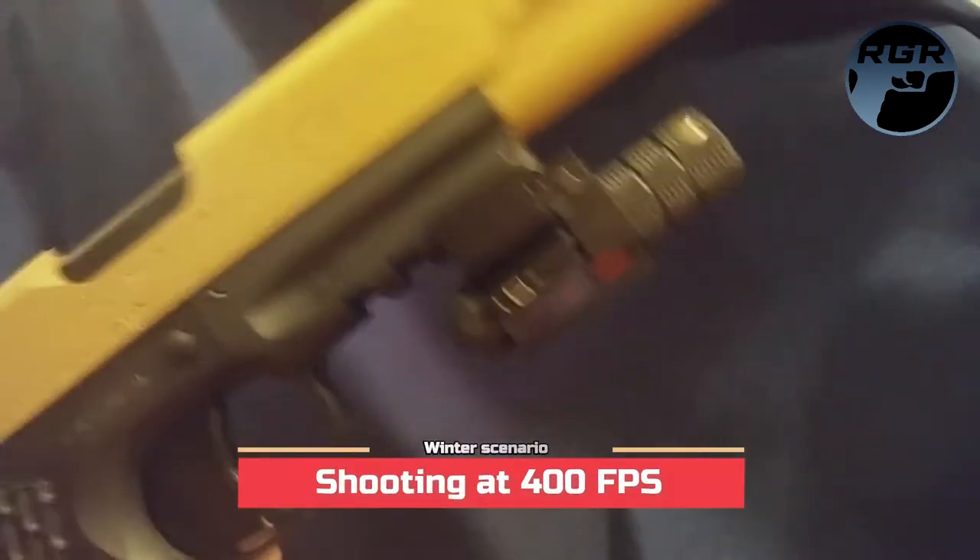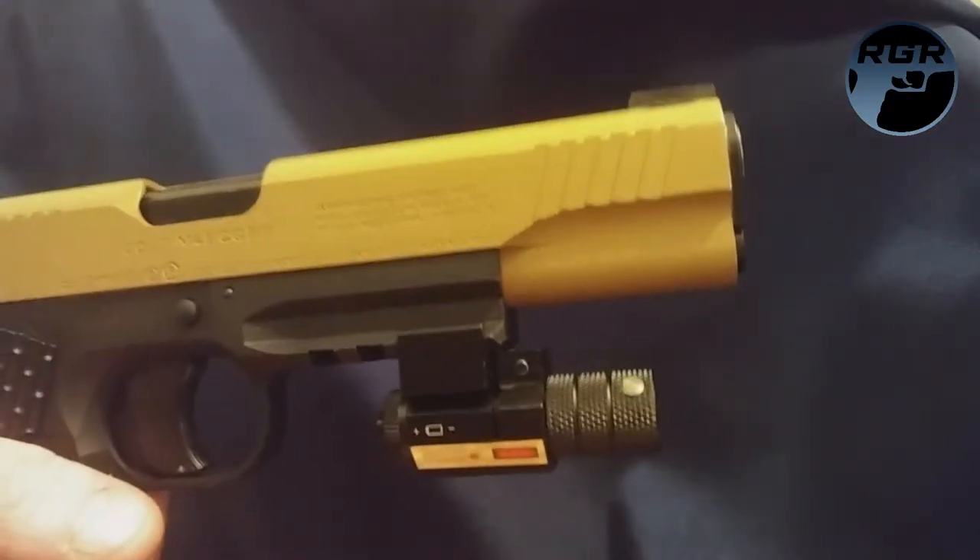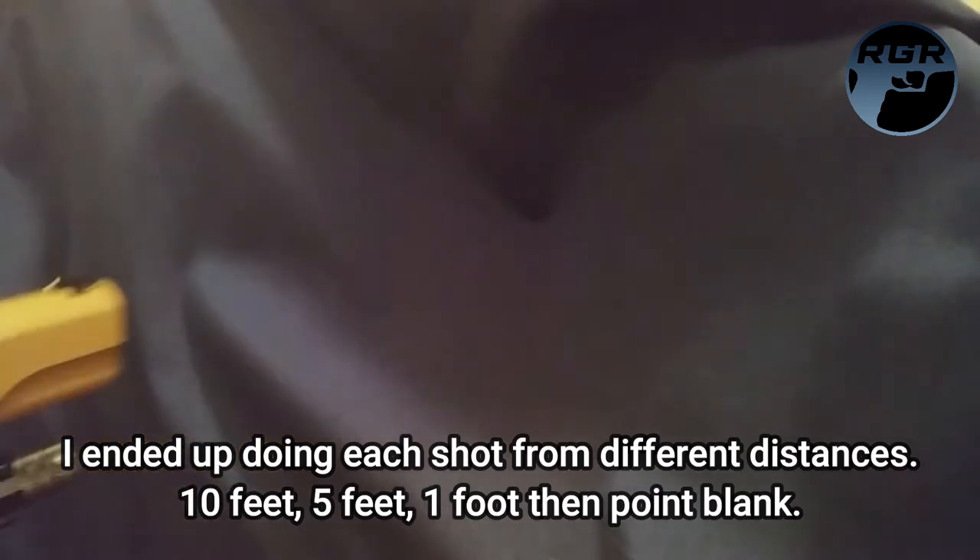I loaded up about five or six high-density steel BBs. The Umarex Colt M45 has a max fps of 400 fps. I'm going to move back 10 feet first and shoot square into the center of this setup to see if anything penetrates before I start unloading BBs. Safety's off, I'm going to cock this and here we go with the first shot.